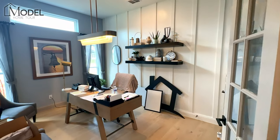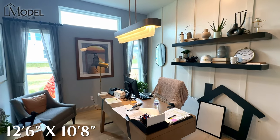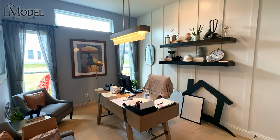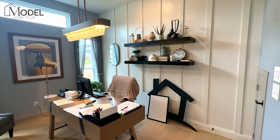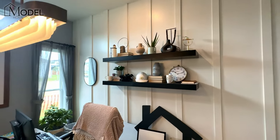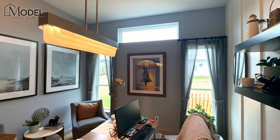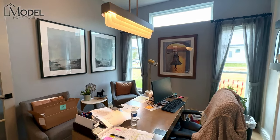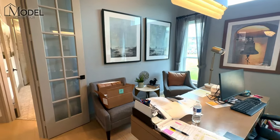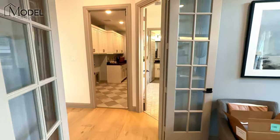This is being used right now by one of the sales reps, but you've got a beautiful office here. Lots of natural light pouring in with the three windows they've added. They've done some wood vertical trim pieces along that back wall. We've got floating shelves and a really cool chandelier. Plenty of room for a desk and some additional seating. We've got our double glass French doors.